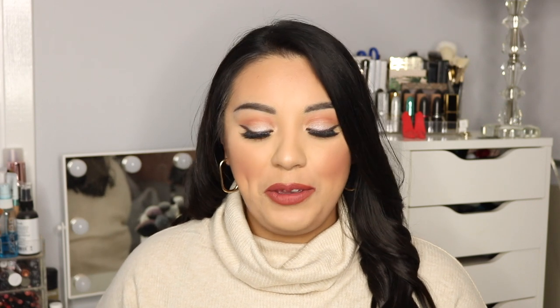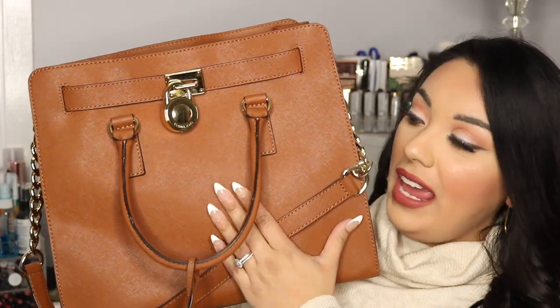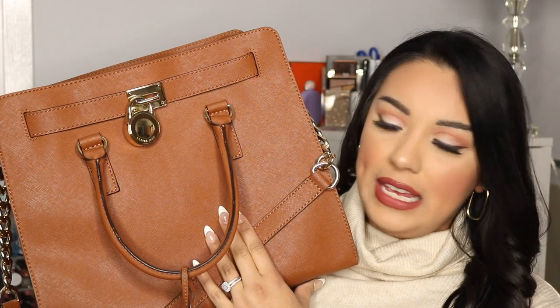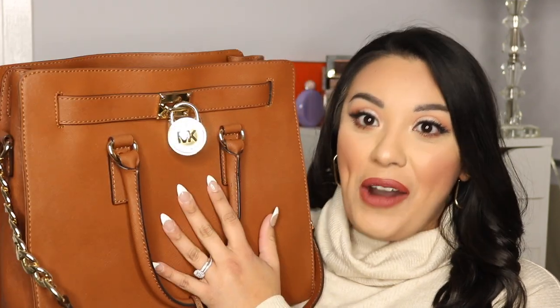This first bag is actually my second oldest contemporary designer handbag. I feel like everybody had it at one point — it holds special meaning for me. This is the Michael Kors Hamilton bag in grain leather in a brown or tan color. I'll insert mod shots so you can see the proportions. When this bag first came out and was really popular, I really wanted it, but it was out of my price point — I think it's around $390.